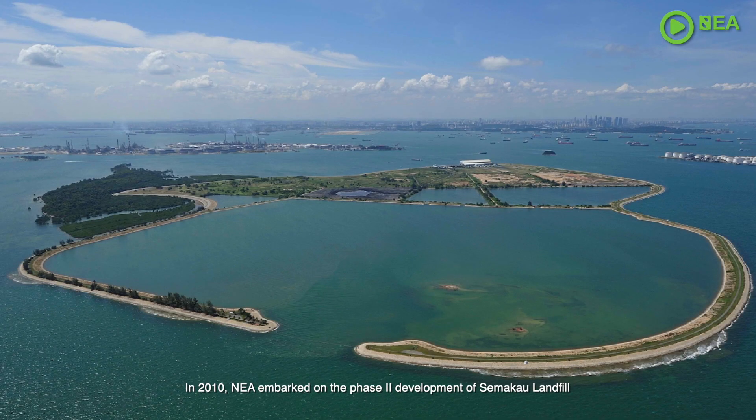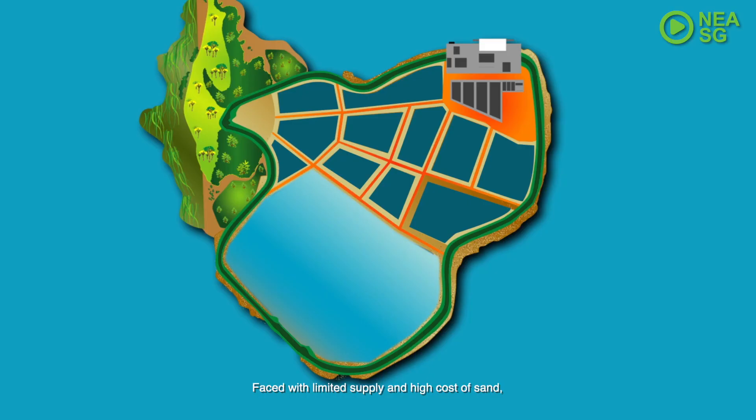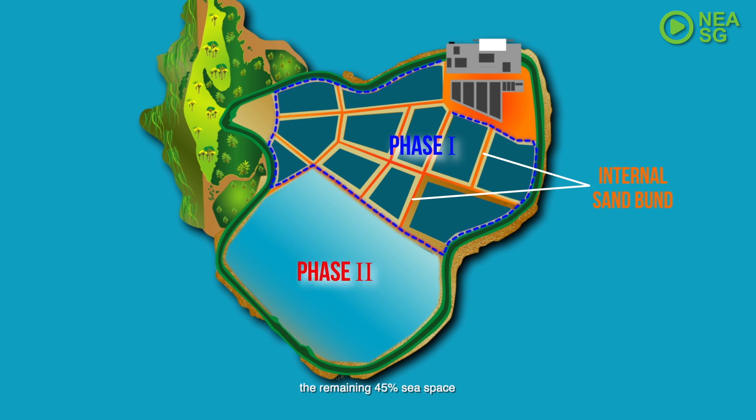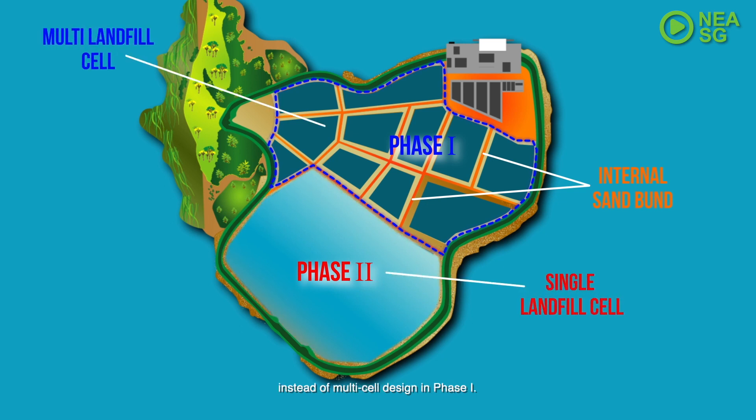In 2010, NEA embarked on the Phase 2 development of Semakau Landfill, as the Phase 1 landfill cells were projected to be filled by early 2016. Faced with limited supply and high cost of sand, and the challenge of maximizing the landfill capacity, the remaining 45% sea space was developed into a single landfill cell, instead of a multi-cell design in Phase 1.